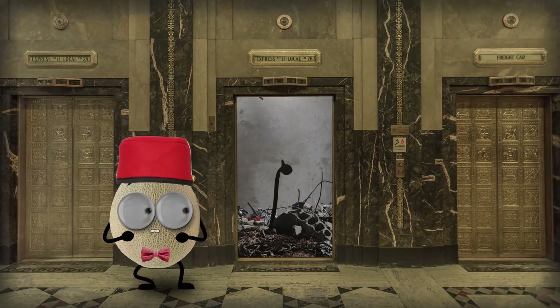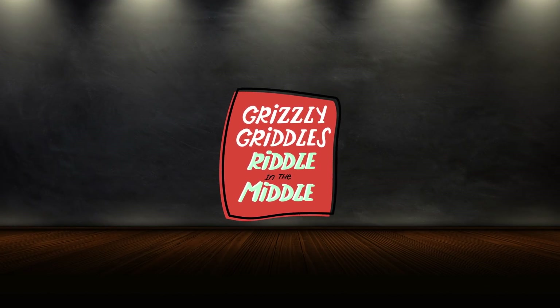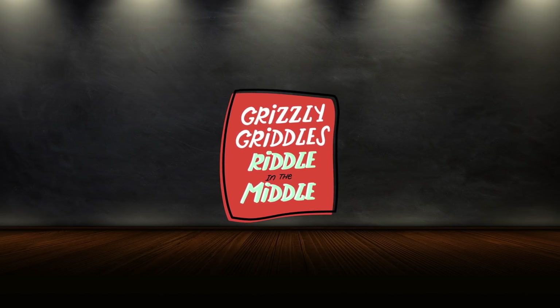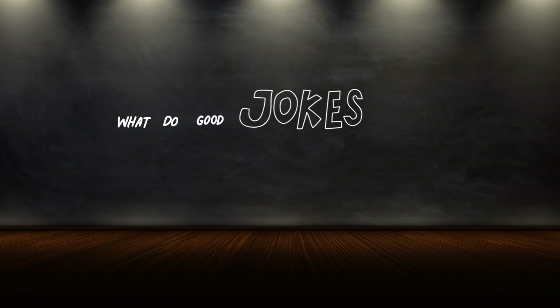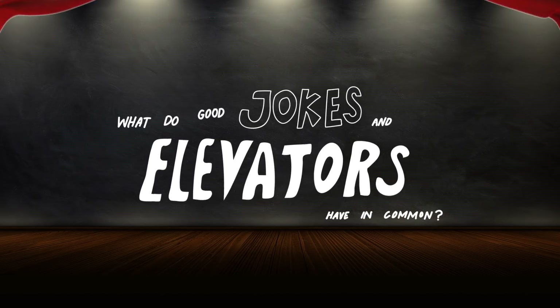But first, let's take a trust fall into Grizzly Griddles' Riddle in the Middle. Here's today's plummeting puzzler: what do good jokes and elevators have in common? I've got the answer to that one at the end of this video.